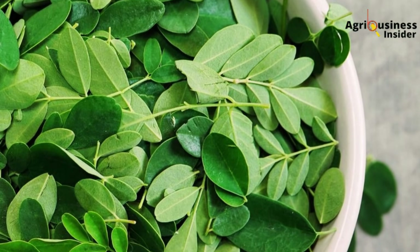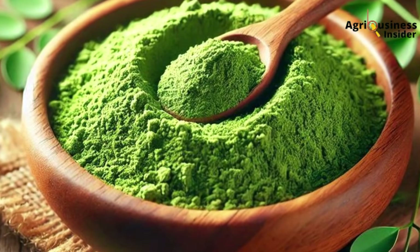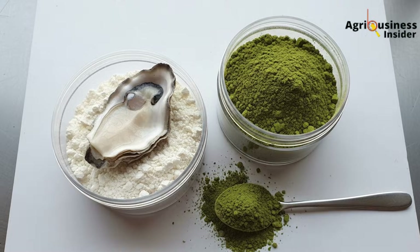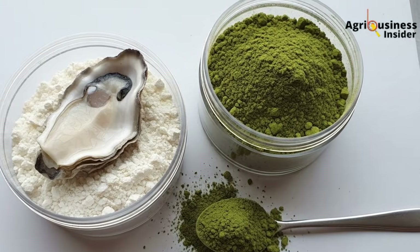Step 2: Get fresh moringa leaves. Dry them in shade to preserve nutrients — never under direct sun. Once crisp, crush into powder using a blender or mortar and pestle. Step 3: Mix 1 tablespoon of oyster shell powder and 1 teaspoon of moringa powder into the feed for every hen, once or twice a week. For 100 birds, you'll need about 100 tablespoons of oyster shell (approximately 1.5 kilograms) and 100 teaspoons of moringa (approximately 200 grams) per week.